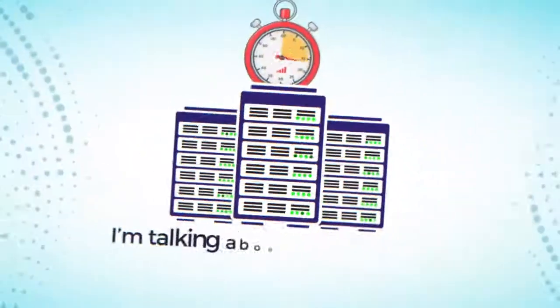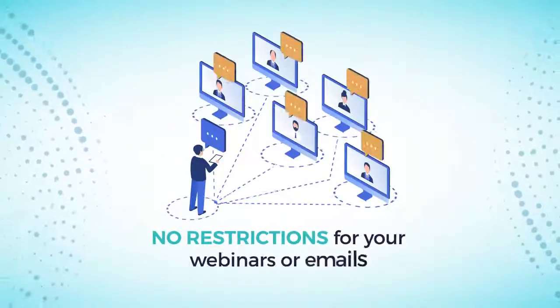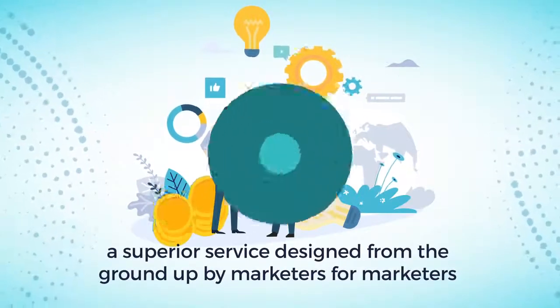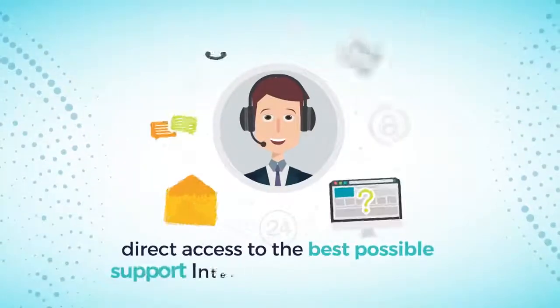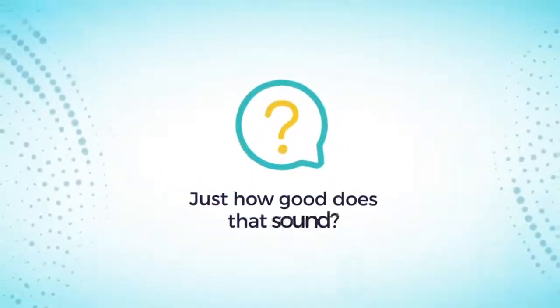I'm talking about 100% uptime for your sites and files, no restrictions for your webinars or emails, and a superior service designed from the ground up by marketers for marketers. That means newbie-friendly one-click graphics design, blazingly fast load times for your funnels, and direct access to the best possible support internet marketers wish for.